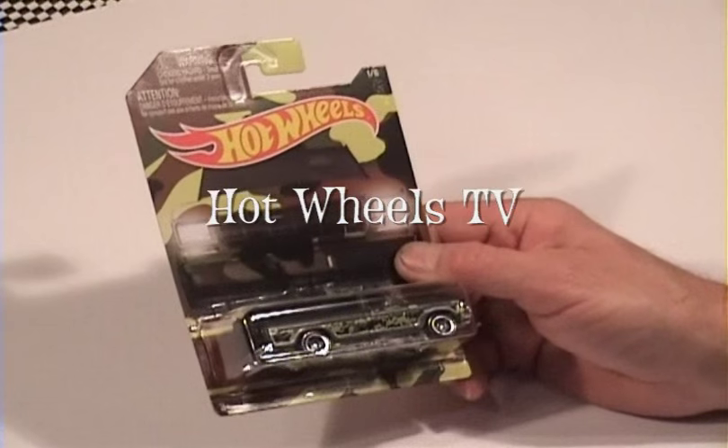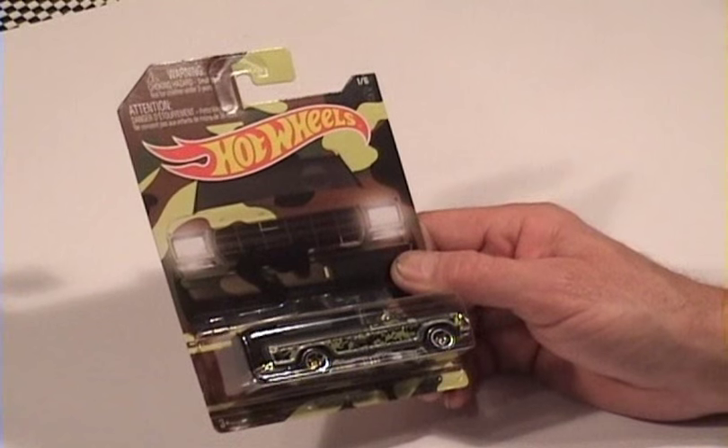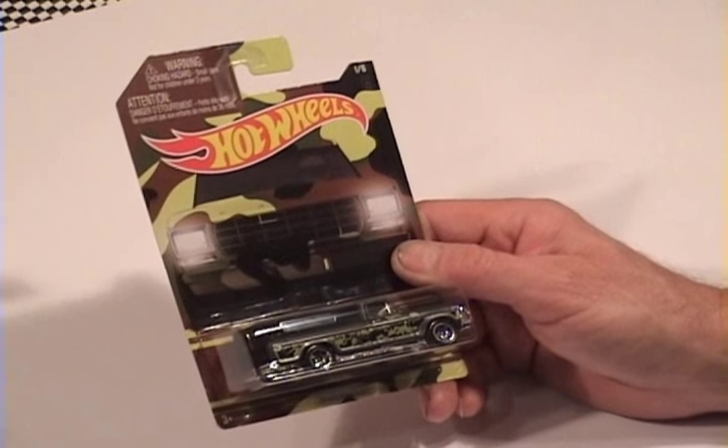Hey everybody, welcome to another episode of Hot Wheels TV. Today we're going to look at the Camouflage Series exclusive from Walmart. There are six cars in the set, let's get to it.